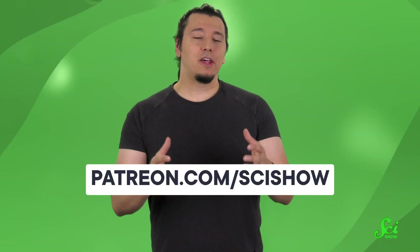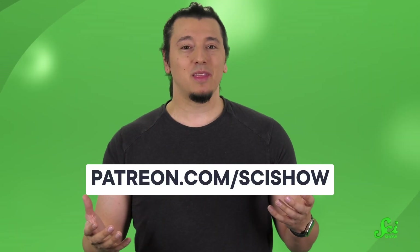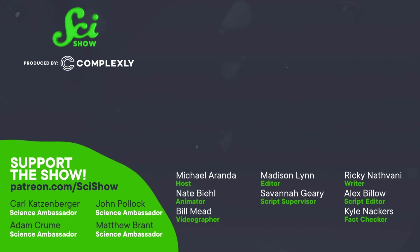Thanks for watching this episode of SciShow! If you enjoy this kind of deep dive, well, so do we. We really love bringing smart stuff to all of you for free, and our patrons make that possible. They're just the coolest and most fun community of humans. To join them, head over to patreon.com/scishow. And if you're already a patron, thanks! We'll see you next time.